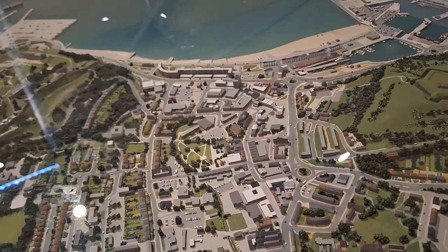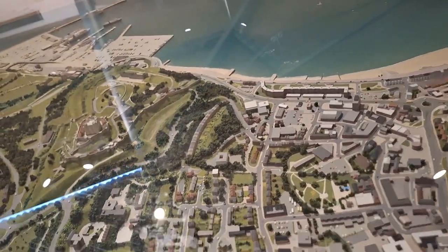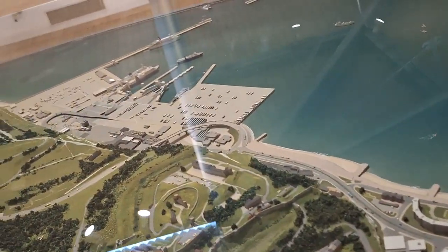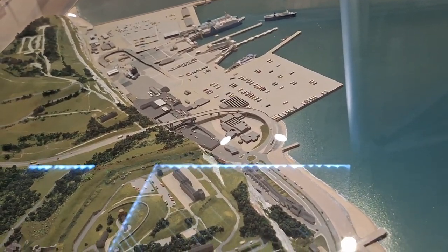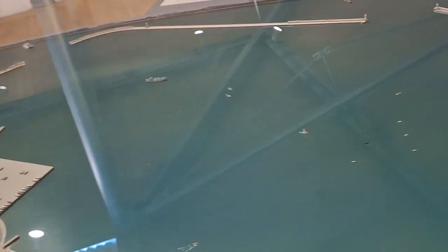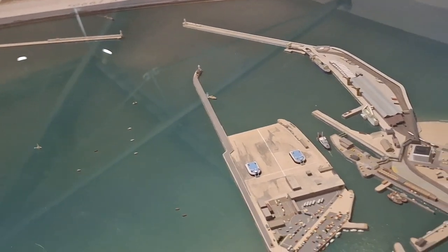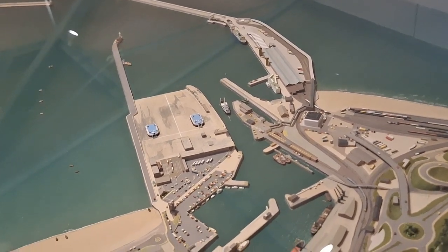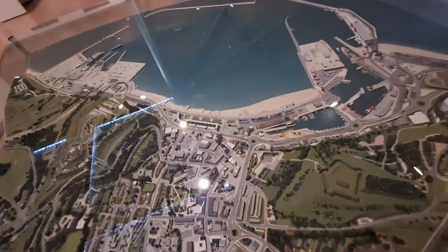Here's the model of Dover and the surrounding area. We have the castle and grounds, the ferry port and the White Cliffs of Dover up on the top left, and then the Dover Strait and the English Channel. On this side is the cargo terminal and where the cruise ships come in.